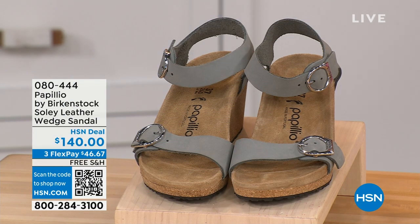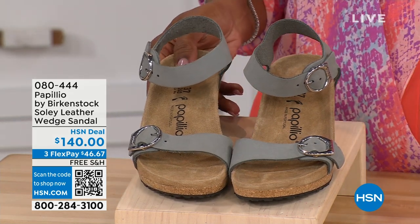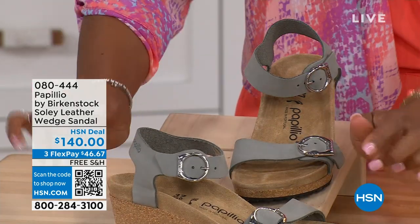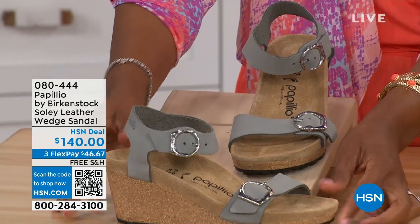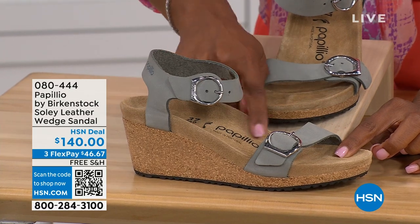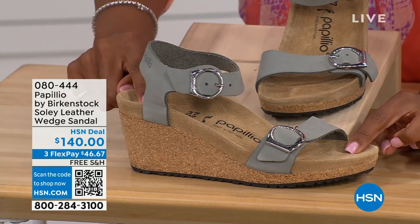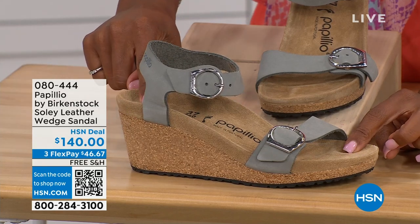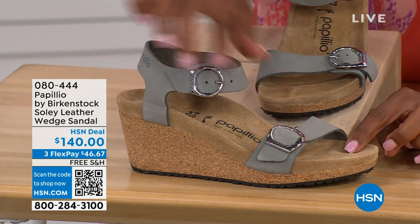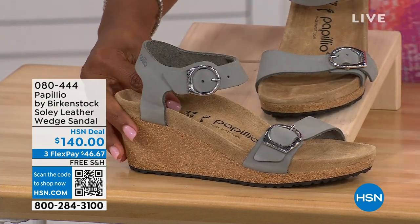Let's talk about this wedge sandal. Before working with Birkenstock, I thought Birkenstock was only more of like flats, lower to the ground — but that's not the case. You're looking at a wedge sandal with the Birkenstock footbed. So now you can wear your heels but still be as comfortable as you are in your traditional Birkenstocks. This is Papilio by Birkenstock — the Soli leather wedge sandal, adjustable on both buckles, nice and soft and pliable against your skin. This is that dove gray.